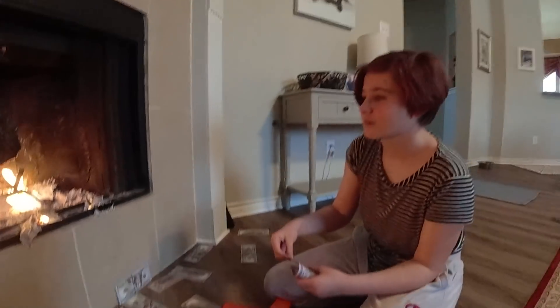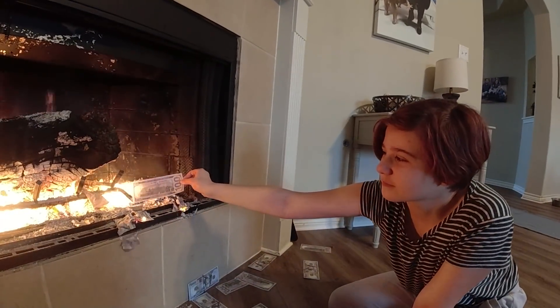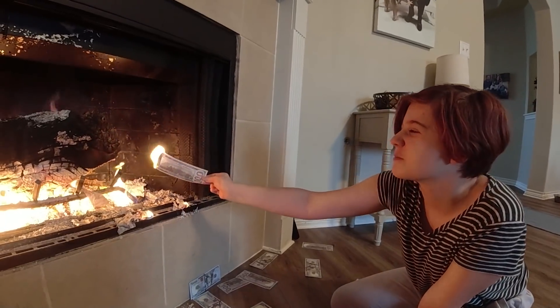My daughter has expressed interest in becoming a pilot, so today I'm giving her first lesson. Let's find out if she can handle it. She says: 'I want to see a magic trick — I can make money disappear.'